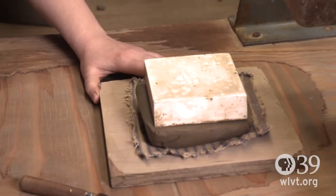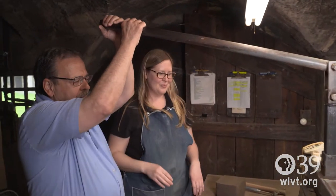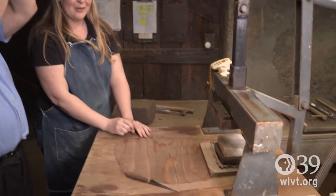Would you like to help press it in? This is the bar here, and we're going to push it down to about a quarter of an inch — push, push more.